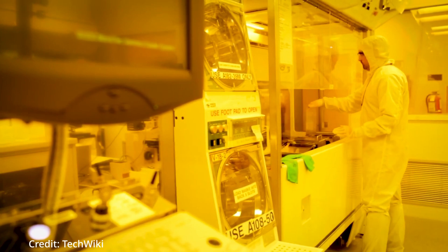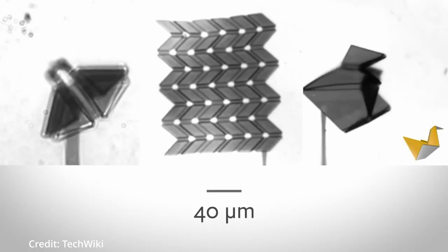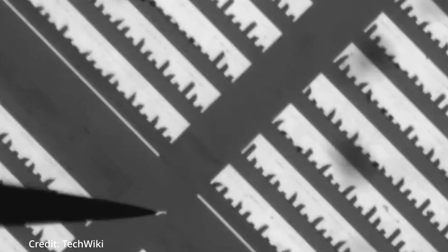These robots are about 10,000 times smaller than macro-scale robots with onboard complementary metal oxide semiconductor electronics and can walk at speeds of more than 10 micrometers per second. The fabrication process, which basically customizes foundry-built electronics, has led to a platform that allows other researchers to equip microscopic robots with their own apps.